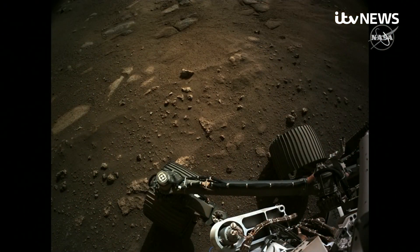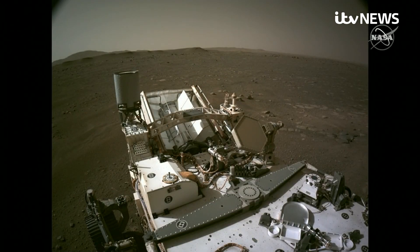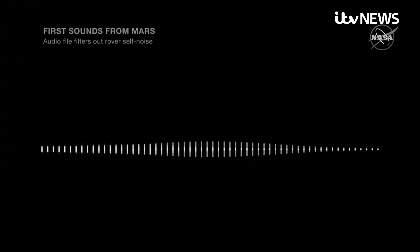The Mars scientists had a further surprise in store. From a microphone aboard the rover, the first ever audio recording from Mars — a gust of wind can be heard.